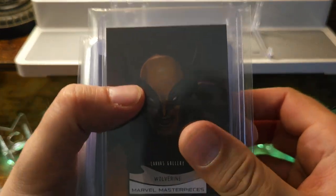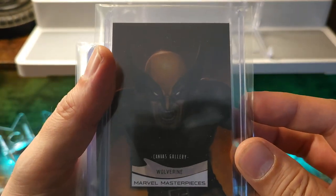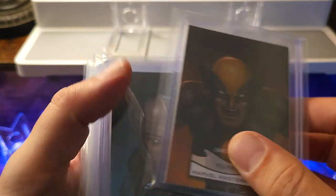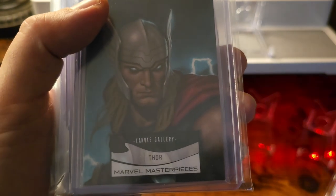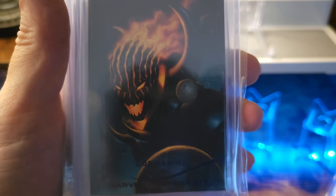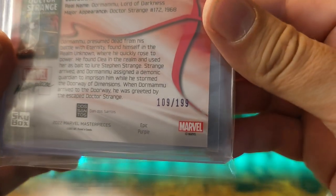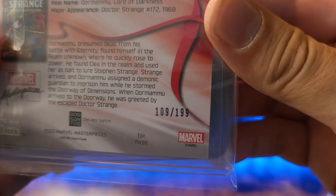Starting off with a Wolverine canvas — just absolutely killed it with all these characters. Got Thor. Got Dormammu, and this is gonna be a purple variant, which means that this is gonna be numbered a little bit lower than all the rest. So this is gonna be 109 out of 199.